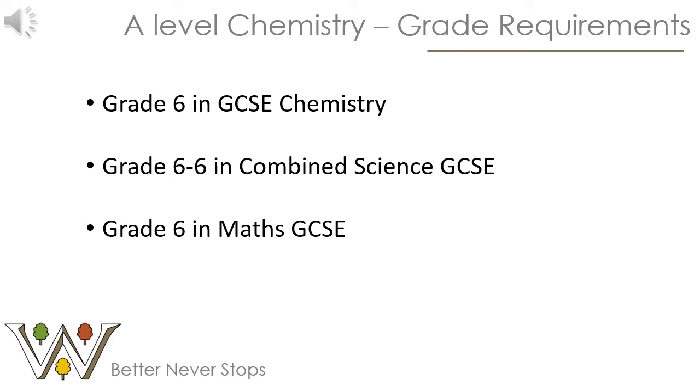Firstly, a little bit about our grade requirements for studying A-Level Chemistry at Wangel's. We require that you either have a Grade 6 or above in GCSE Chemistry or Grade 6 in Combined Science. We also strongly recommend that you have Grade 6 or above in Maths at GCSE, as there is a fair amount of Maths content in the A-Level Chemistry course. We have these requirements because from previous data, students without these grades can struggle to access the content and don't fulfil their potential.